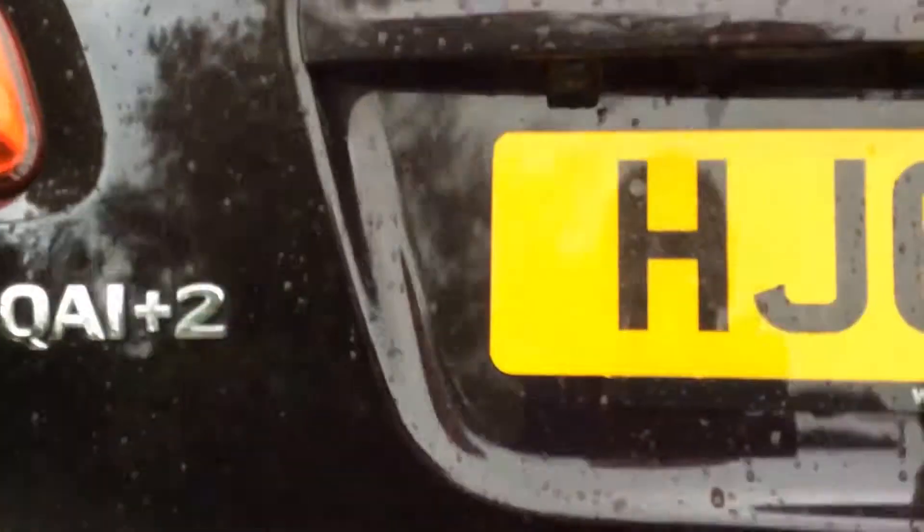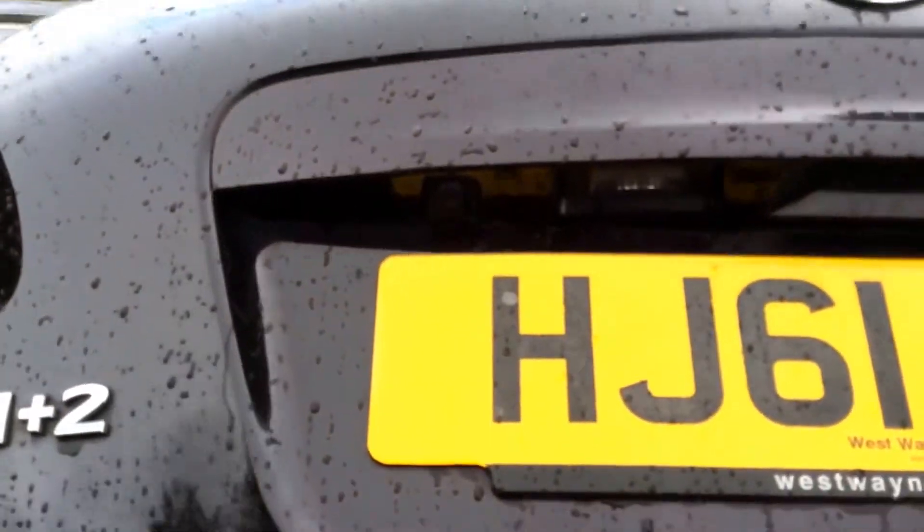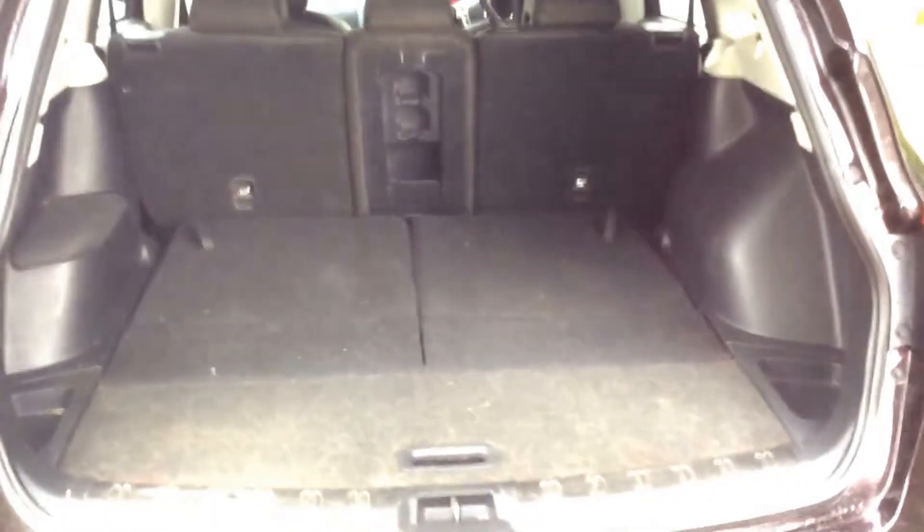Moving around to the rear of the vehicle now. If you open up the boot you can see it comes along with the colour reversing camera underneath here, and you also have a very spacious boot area. This is the 7 seater model so these are the 2 flip up seats here. You also have the 60/40 split seats ahead of you and you get child isofix connectivity which enhances the safety of your child whilst travelling. And underneath you have room for more storage.